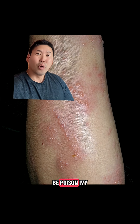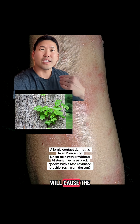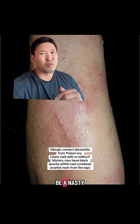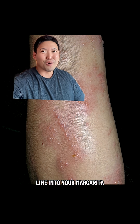This can either be poison ivy, where you can get some black dots in the rash — that's the urushiol sap that will cause the allergic contact dermatitis, usually with re-exposure — and that could be a nasty rash that can last for six weeks.